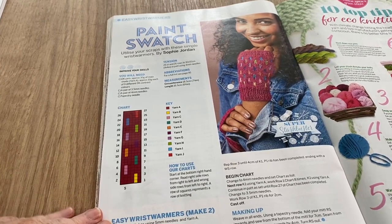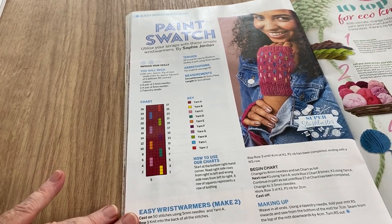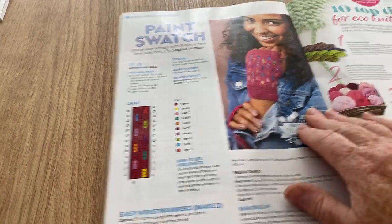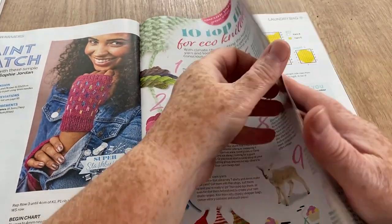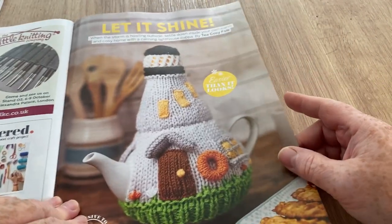Utilize your scraps with these simple wrist warmers by Sophie Jordan — they are very simple, they look so easy a beginner could do them, they're nice and plain. There are top 10 tips for eco knitting. And let it shine — I do like this; there's the usual adverts on the other page.